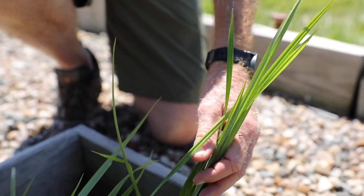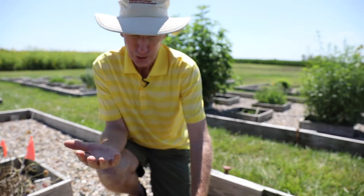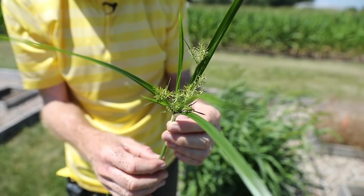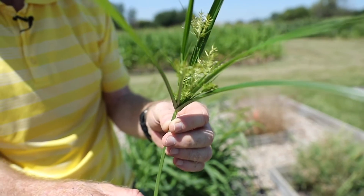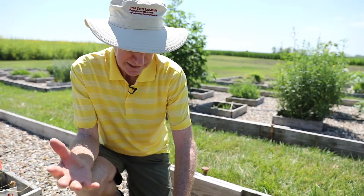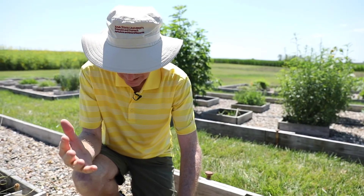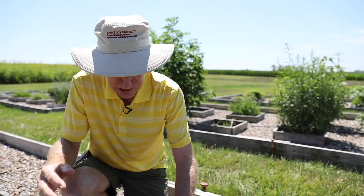Yellow nutsedge, historically speaking, it's one of the first species cultivated by humans. The Egyptians in several hundred year B.C. grew yellow nutsedge as a crop, and they were growing it for the tubers. So the yellow nutsedge produces tubers, and those are still available today. You can go to a health food store, and those tubers are called tiger nuts. When it's grown as a crop, it's often called chufa, so you might find it sold as that.